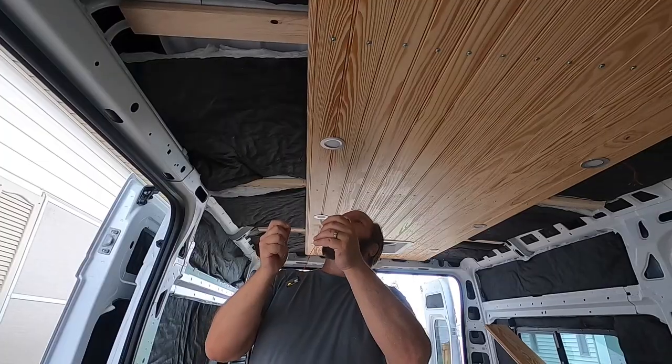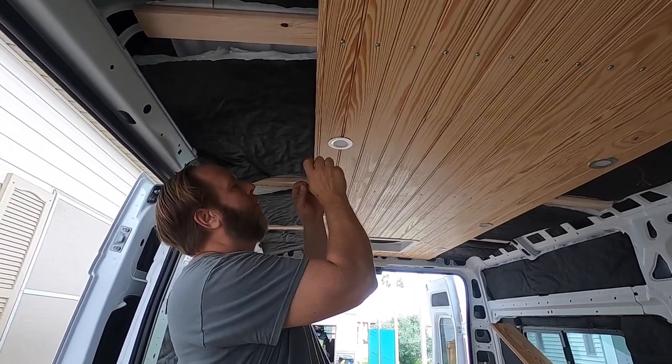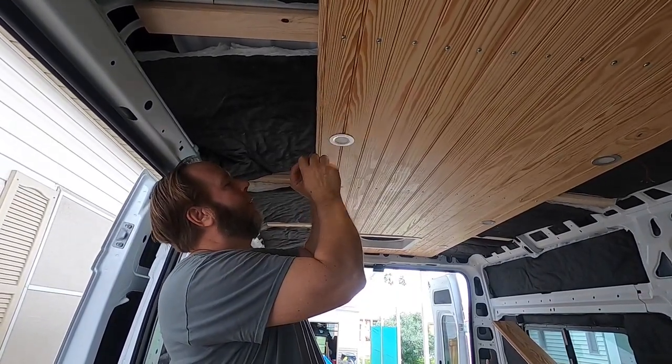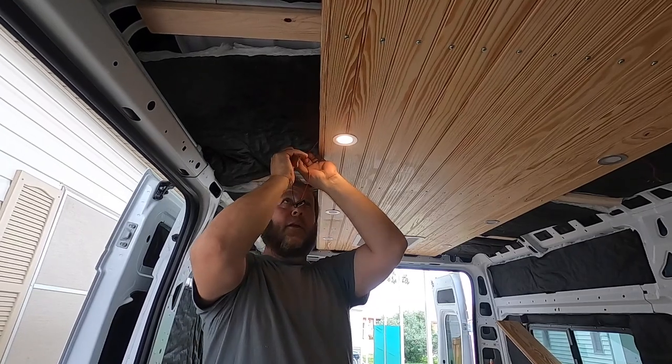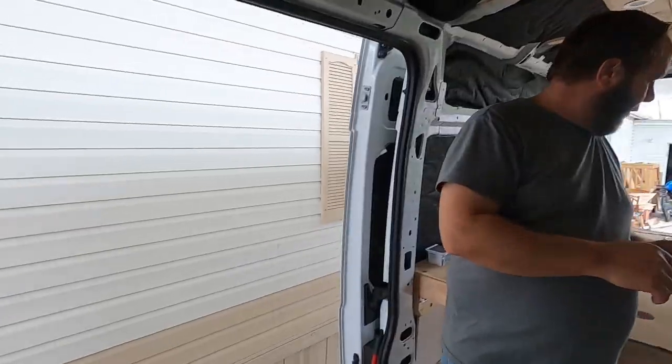We should see if the lights come on — we could easily connect the ground to the ground and the red to the red. For all you van conversion people, you know the feeling when you get part of your ceiling up with the lights and the fan — you just feel like you're on your way.